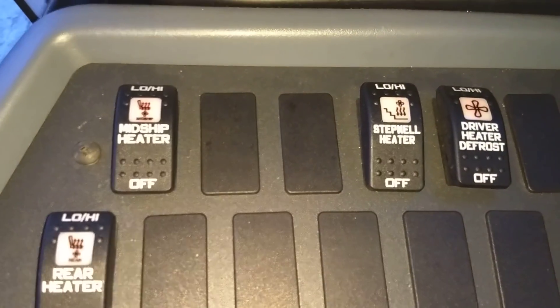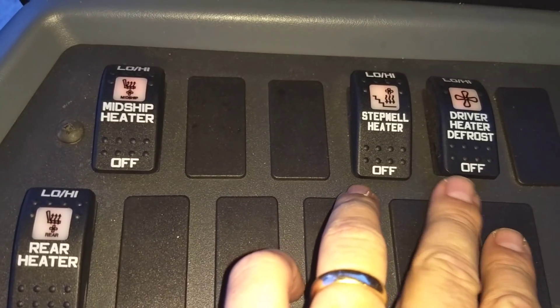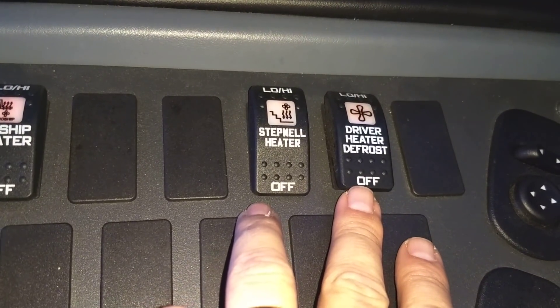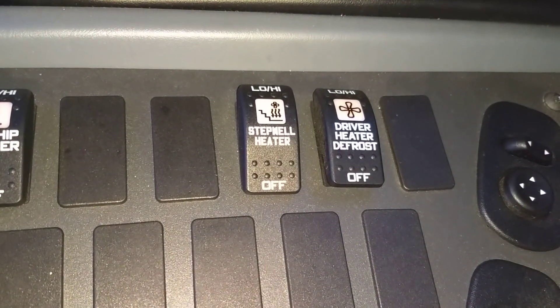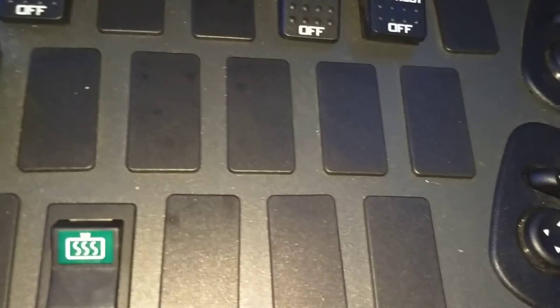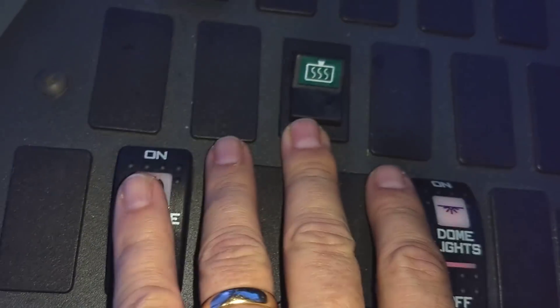The rocker switch panel is a little different. Instead of five heater switches we only have four: midship, step well, and then they combine driver heat and defrost into one. So they eliminated a separate driver heat switch and combined the two. Then we've got rear heat and a bunch of empty panels.